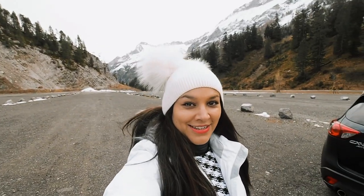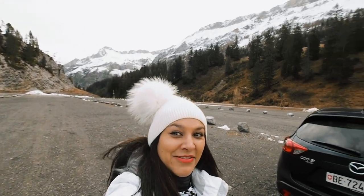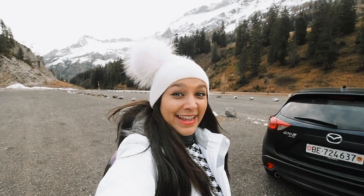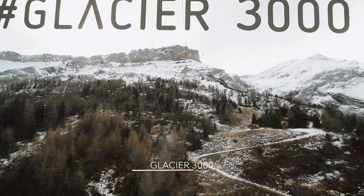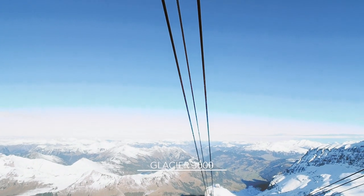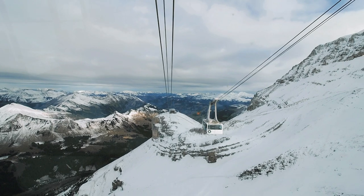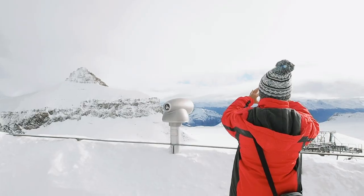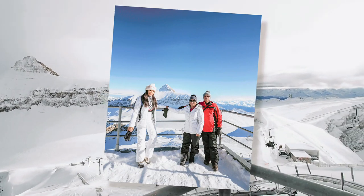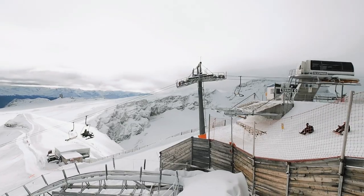There wasn't too much snow down in Gstaad, so we're heading up to Glacier 3000 now — which is up there — but first we have to get a cable car. Just got to the top — look how beautiful it is up here: pristine white snow and the lifts going up and down. It's so gorgeous. And then up there is the beginning of the walkway, which we're going to go on.